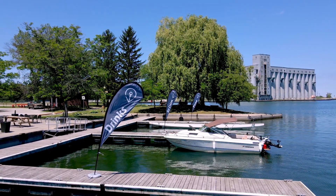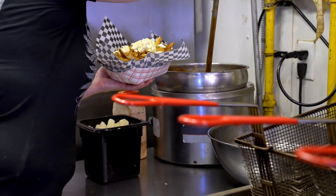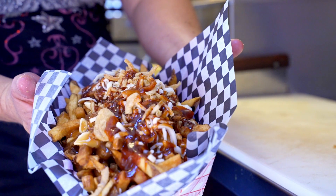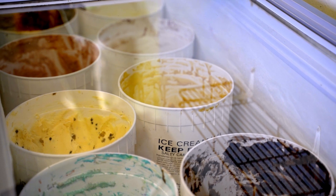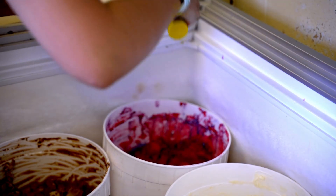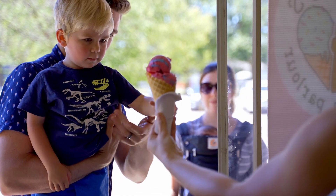The three businesses on site right now: Bombshell Stella's Food Truck, they serve up awesome home-style burgers, fries, great big portions, really good food. We also have Sunday's Ice Cream Parlor, which is a staple ice cream shop in town. We've got our second location right here at The Launch where you can get a limited menu but some of our top favourites.